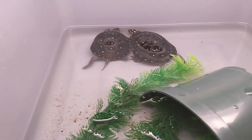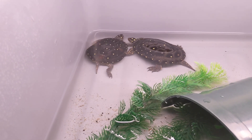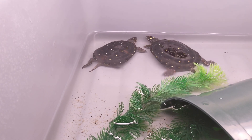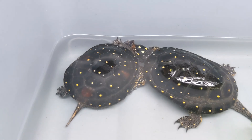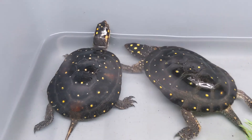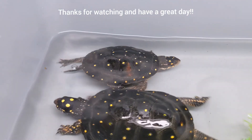Those are spotted turtles — very cool turtle. I talked a little about their ecology, and more about conservation and the perils they face. They just look beautiful, like a starry sky. I hope you enjoyed, and we'll see you next time for episode three.